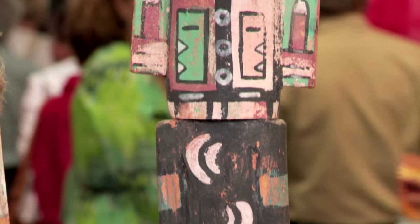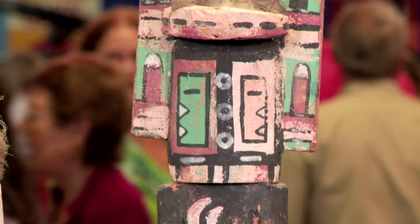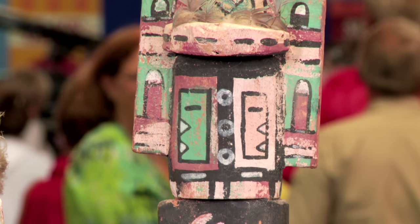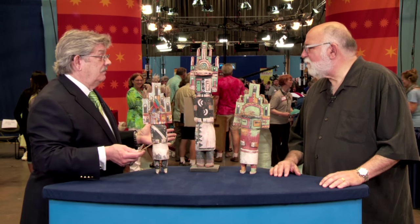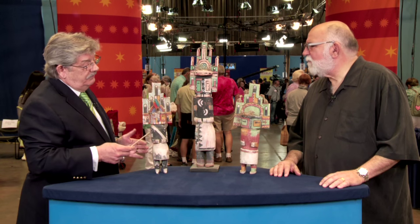Since really the 50s, this idea of creating kachinas that look old for the marketplace has grown significantly. A lot of people like those better than the ones that look new, so there's definitely been a real interest in creating these sorts of things.